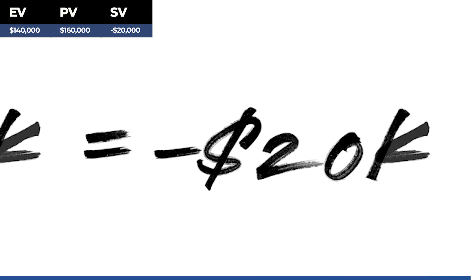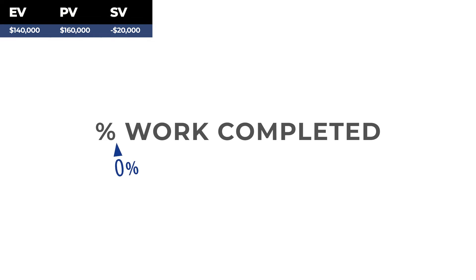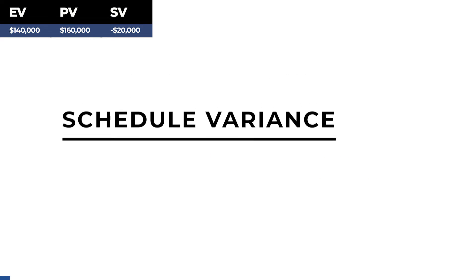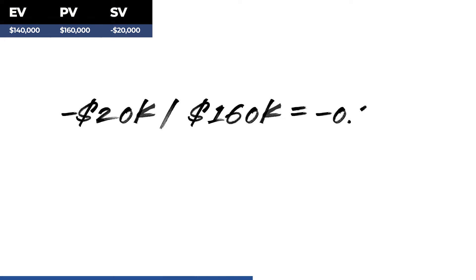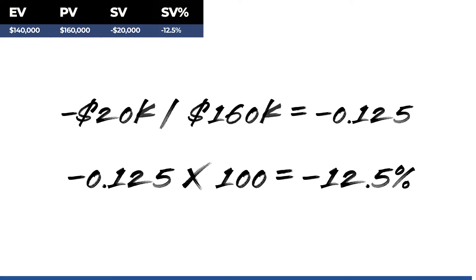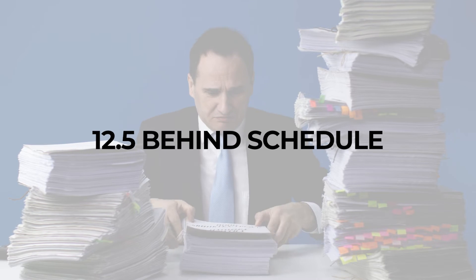This shows that our project has a deficit of $20,000, so we know we're behind schedule. To see the percent of work that needs to be completed to get back on track, we divide the schedule variance by the planned value. Negative $20,000 divided by $160,000 gives us negative 0.125, or negative 12.5%. It appears we're 12.5% behind schedule and likely to be over budget if things continue as is.